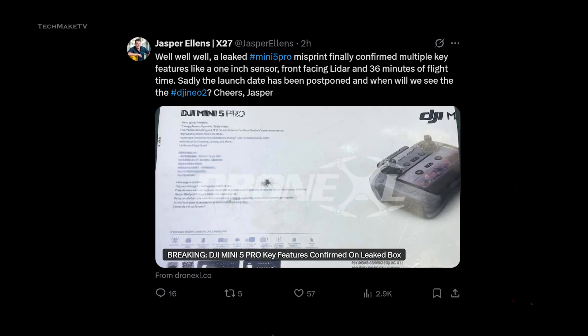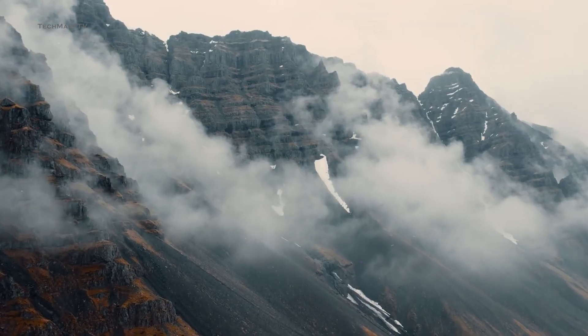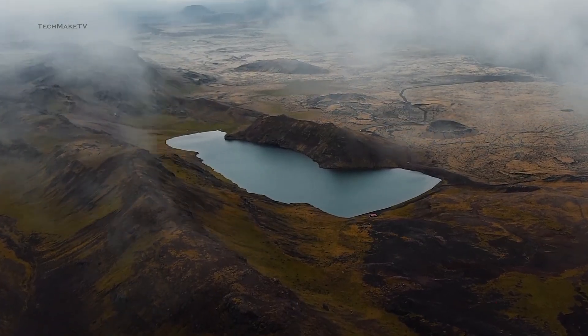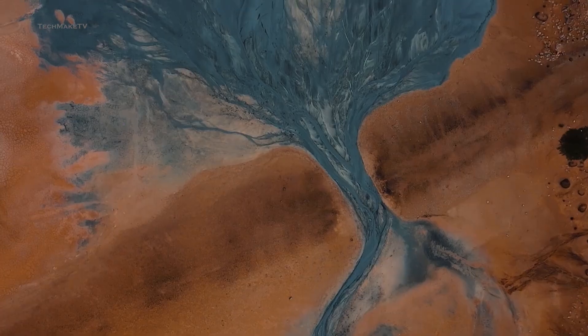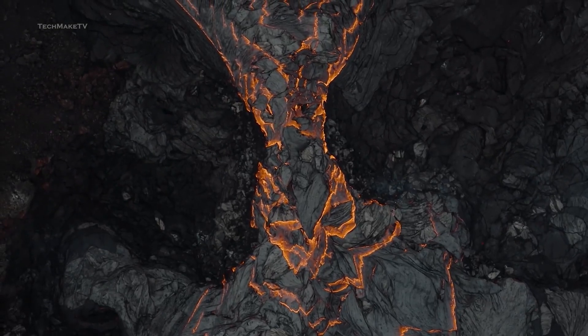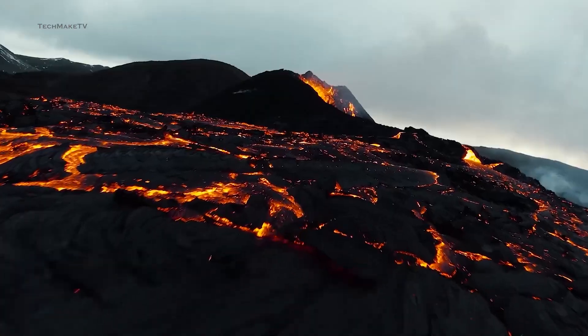Jasper Ellens also confirmed that the launch date of the DJI Mini 5 Pro has been postponed, due to DJI supposedly facing all kinds of problems with worldwide shipping. You'll have to wait until September before getting one for yourself. Nevertheless, the key upgrades will surely get you excited and make it a worthwhile purchase.